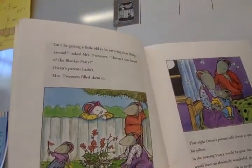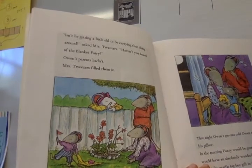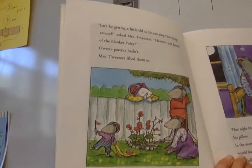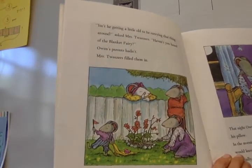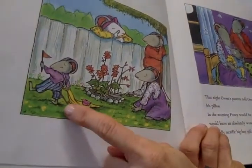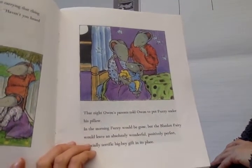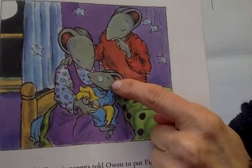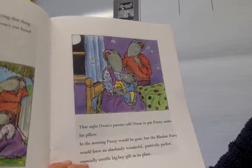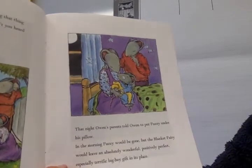'Isn't he getting a little old to be carrying that thing around?' asked Mrs. Tweezers. 'Haven't you heard of the blanket fairy?' Owen's parents had not. Mrs. Tweezers filled them in. That night, Owen's parents told Owen to put Fuzzy under his pillow. Look at his face. In the morning, Fuzzy would be gone, but the blanket fairy would leave an absolutely wonderful, positively perfect, equally especially terrific big boy gift in its place.